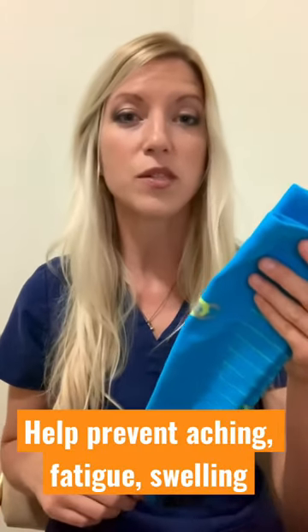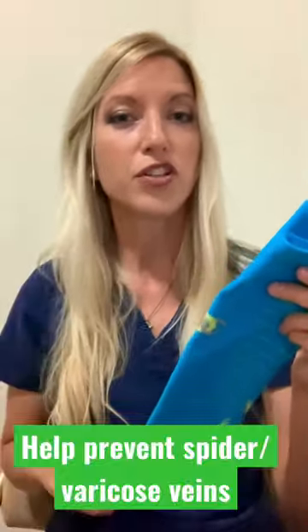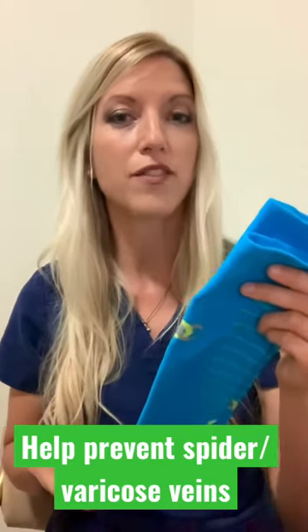Compression socks help prevent aching, fatigue, and swelling that can occur in the lower legs after a long day of standing or sitting. They also help prevent spider veins and varicose veins by reducing stretching and bulging of the veins.